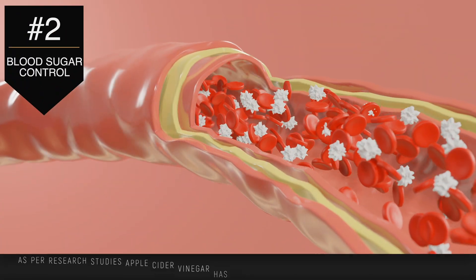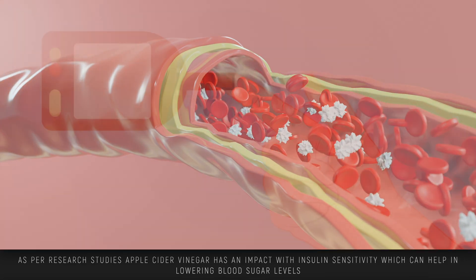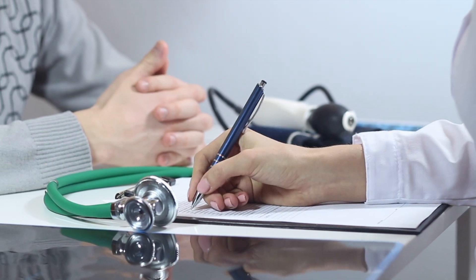Another benefit of apple cider vinegar is blood sugar control. Research suggests it might improve insulin sensitivity and lower blood sugar levels, particularly after meals. This could be a great addition to managing diabetes, but make sure you speak to your doctor before making any changes to any diabetes treatment plans.